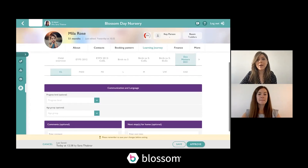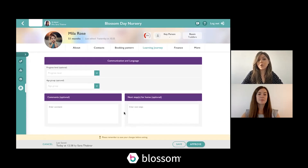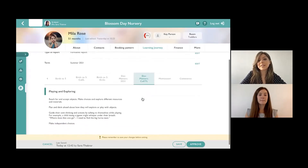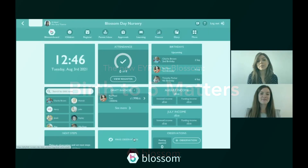There aren't too many changes here. As the new Dev Matters no longer has aspects, we've reflected that on the formative report. Under Communication and Language, for example, you can still mark your progress level but it's for the area as a whole — you have the same measures you're used to, the updated age groups, and optional comments and next steps for home. Observation checkpoints aren't displayed on the formative report, however you do have the Dev Matters characteristics of effective teaching and learning. That covers Dev Matters and how it works on Blossom — now we'll look at Birth to Five.